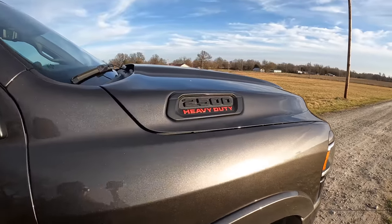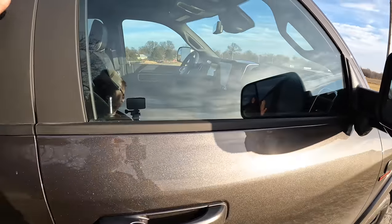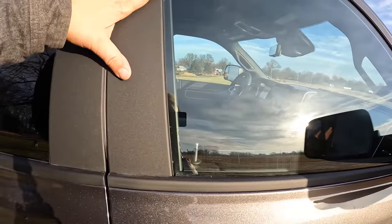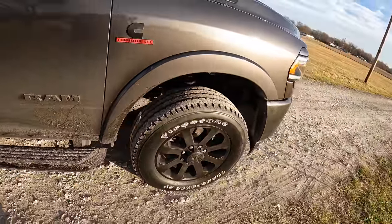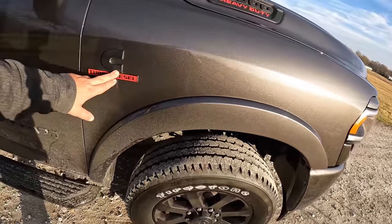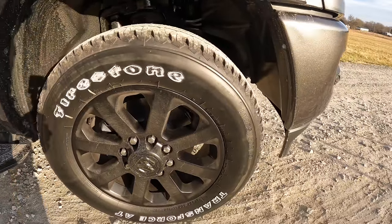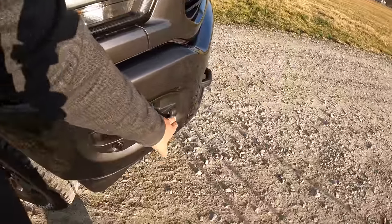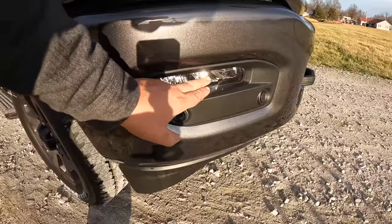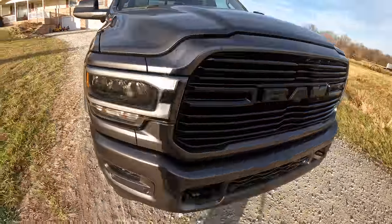With it being a Night Edition, everything is blacked out — all your badging is blacked out, matte finish on everything. It's a little dirty now because I've been driving on dirt roads. I went with the fixed running boards instead of the drop-down electric. It's got 20-inch rims. I like those a lot better than the 22-inch rims I had on my Limited Ram. You've got all your collision sensors here.